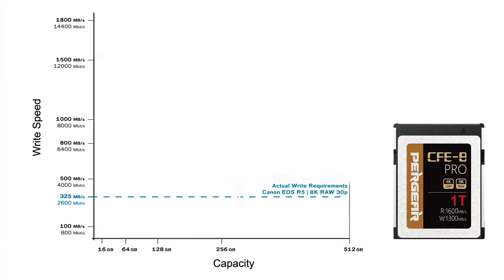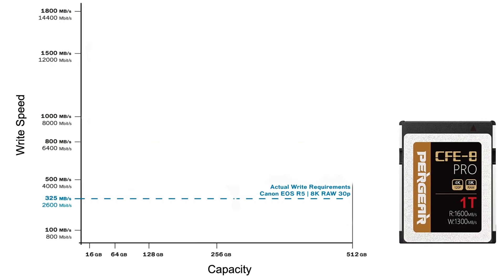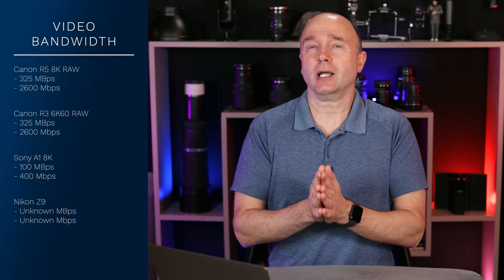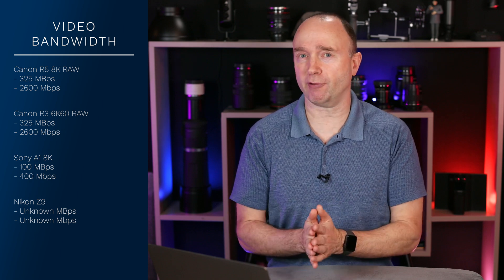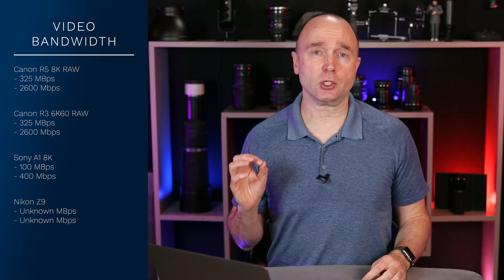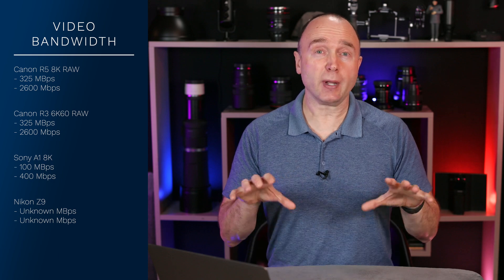It takes 325 megabytes per second sustained as a minimum sustained write speed to be able to record 8K video at up to 30 frames per second raw. So if you're shooting on the Canon EOS R3, it's also 325 megabytes per second for 6K raw at 30 frames per second. That covers everything you're going to be shooting on the Canon EOS R5, the R3, the Sony Alpha 1, and the Nikon Z9 in terms of what we have available today.